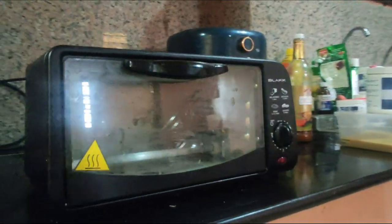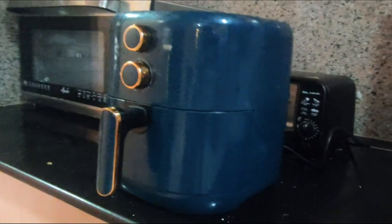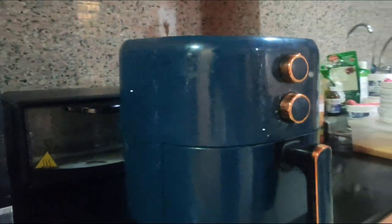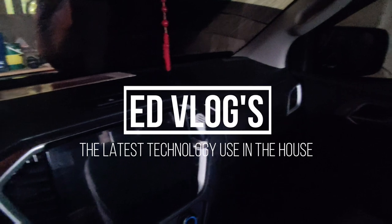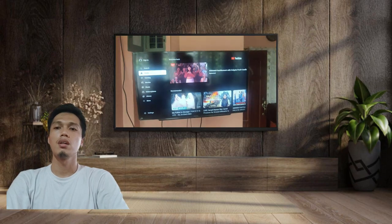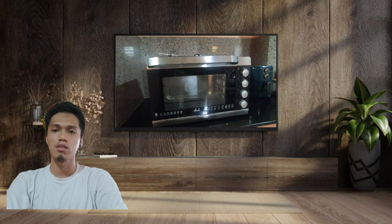Let's get started. Hello everyone, today's vlog is all about the latest technology that I use in the house. In this video, I will explain how I use those technologies.